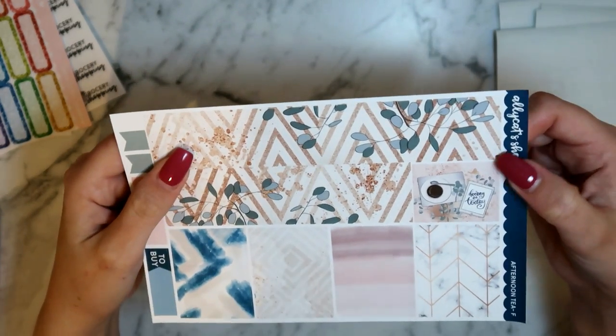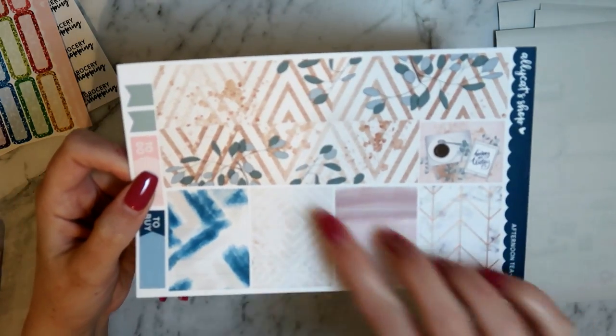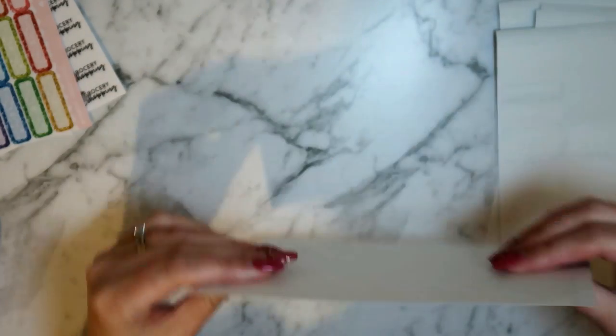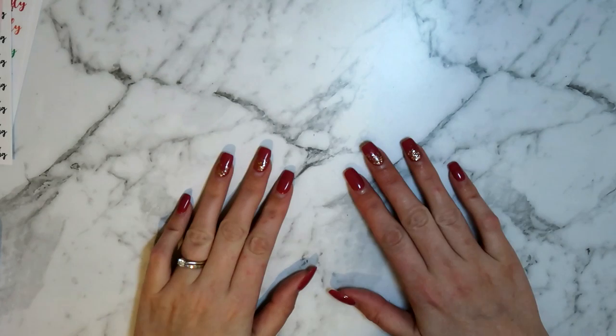There are also groceries, hashtag Monday, and more new icons which are really cute. The washi sheet — I love this bottom washi, I'm absolutely in love with it. You also have all your cut washi strips down the bottom plus some extra flags and appointment labels. Love that kit, can't wait to use it.